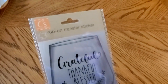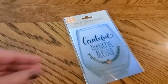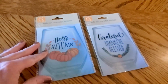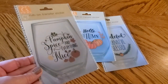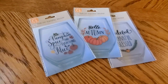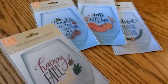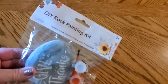I grabbed some of the rub-on transfer stickers for fall — they had four different designs: Grateful, Thankful, Blessed; Hello Autumn with big pumpkins; Pumpkin Spice and Everything Nice; and Happy Fall, Y'all. So I'm curious — have you started drinking those Pumpkin Spice drinks and everything else that comes out in Pumpkin Spice this time of year? I personally don't really love the Pumpkin Spice.